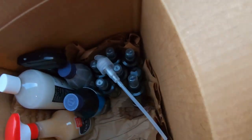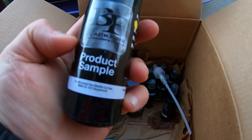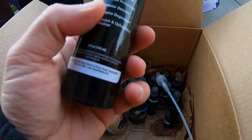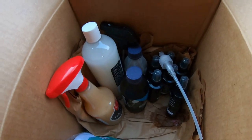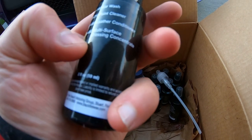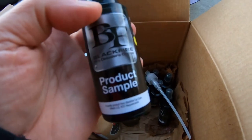Look at this — I can make all kinds of videos with this Blackfire product sample right here. This one is interior protectant, you can see it's marked right there. And this is a multi-surface dressing right here, you guys can see that.